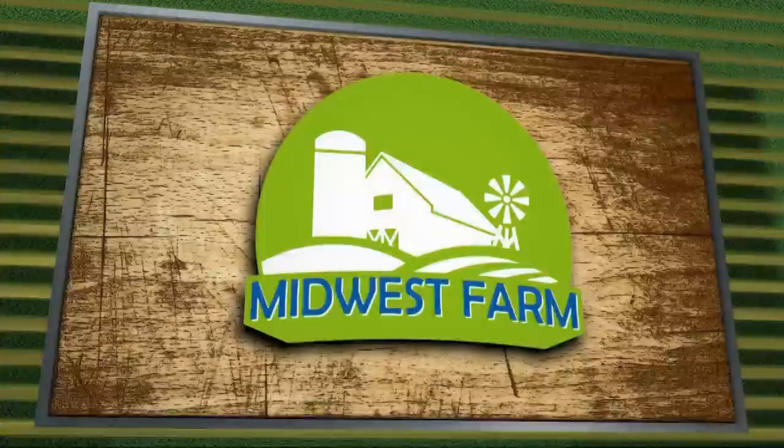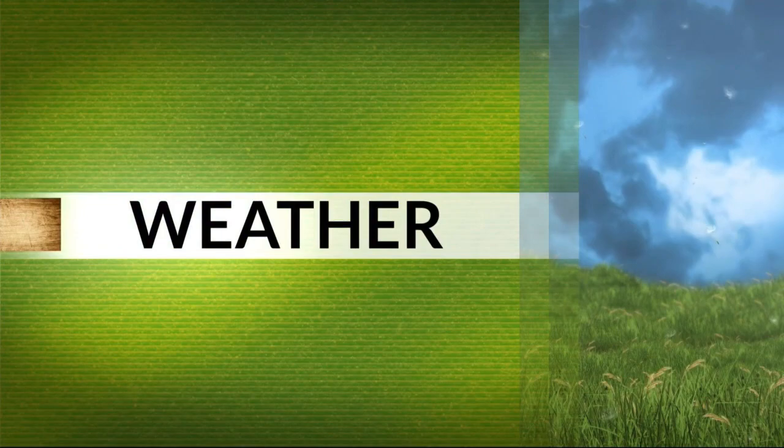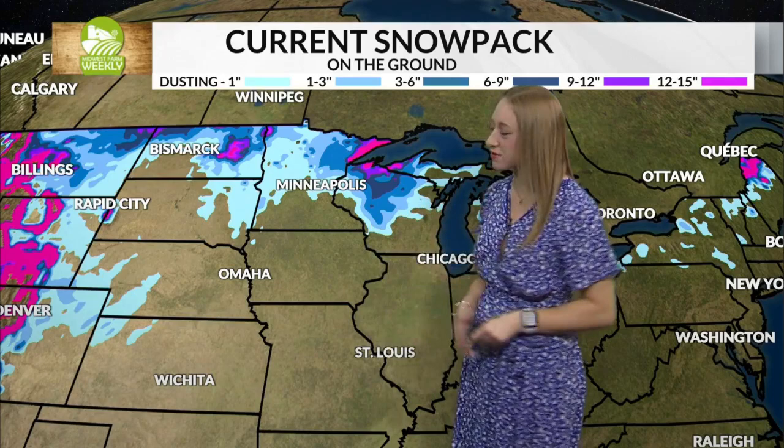Good morning, I'm Storm Team 5 meteorologist Alexis Staniak. We're still talking about snowpack even at the end of April heading into May. About an inch still left on the ground further north of Green Bay, even into central and western Wisconsin with that storm this past week. Into the next 10 days or so, I still think there's a chance for some lingering light flurries to move through, though it doesn't look to be too bad further north and west of Green Bay.